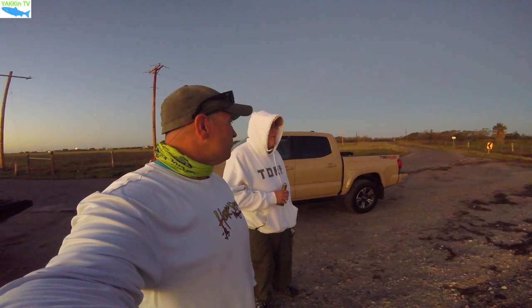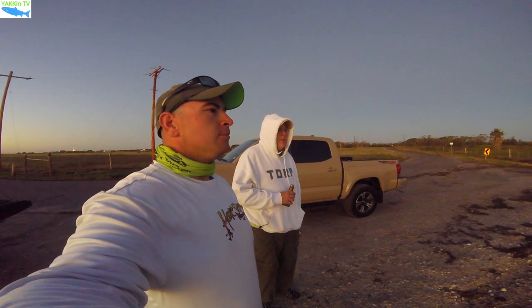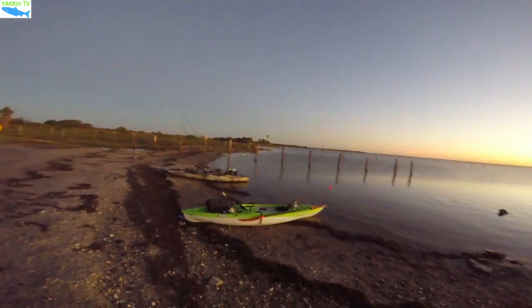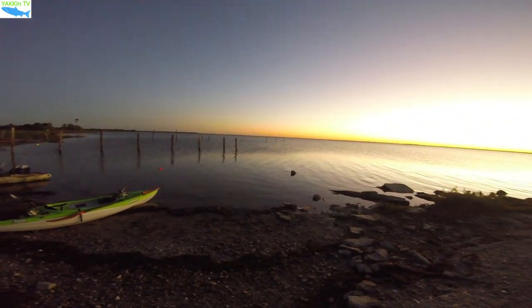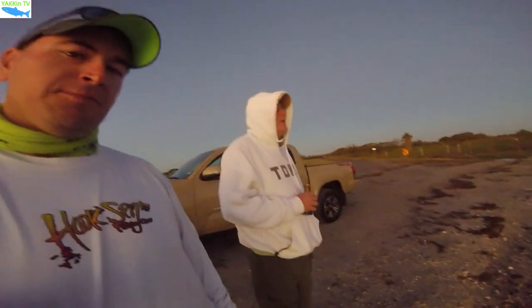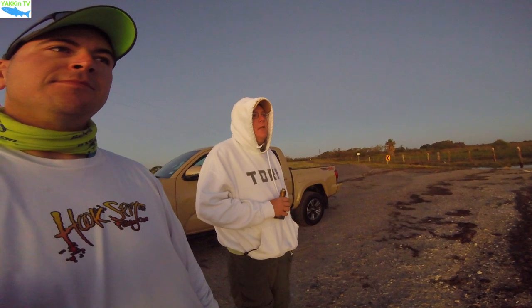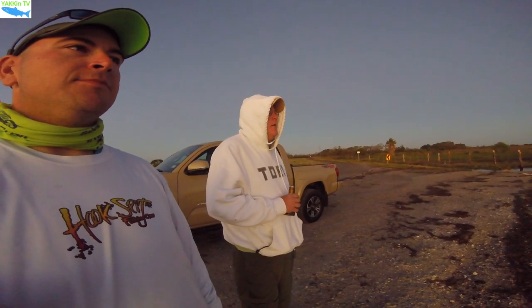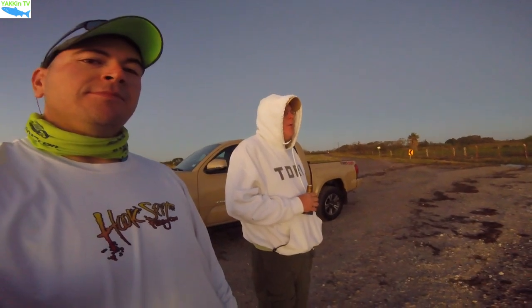Obviously we're beginner kayakers ourselves, but this launch here you guys can get to. The Holiday Beach launch is a little bit more private for us, but there is a way to get there. From a public standpoint, here you guys can launch — it's accessible to anything. It's a state park area. Stay tuned to find out what we can catch.